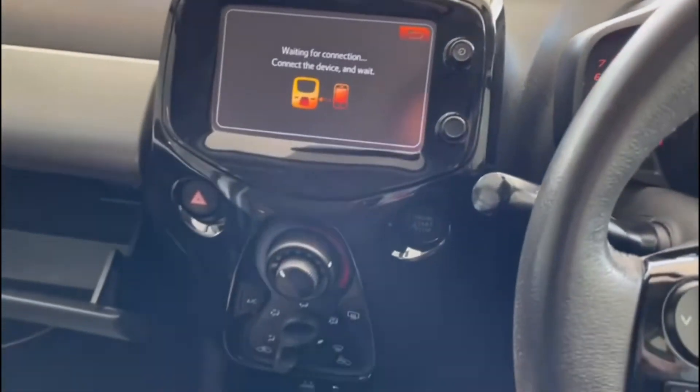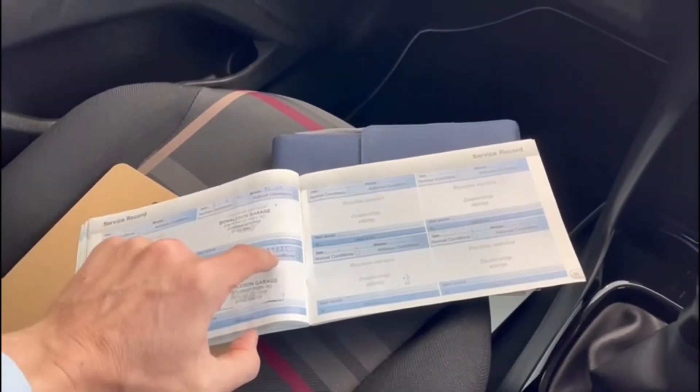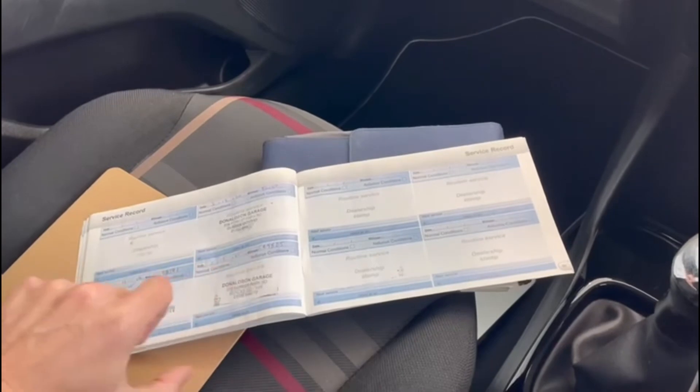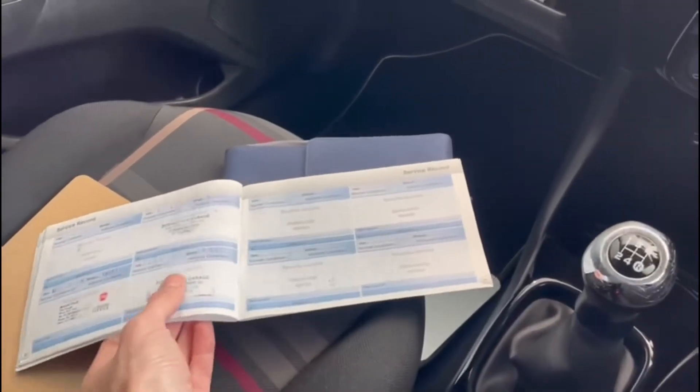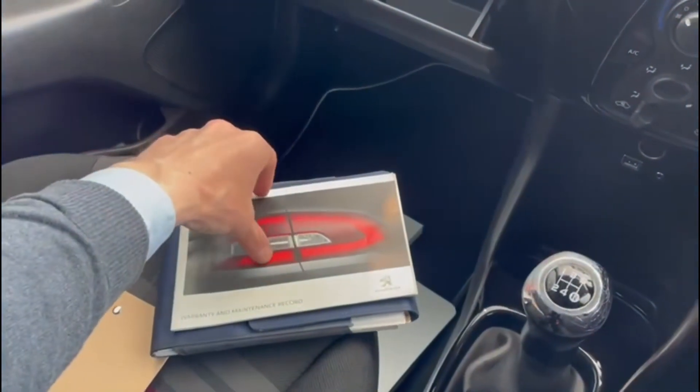That all looks good. Just quickly coming back to the service history of the car — it looks like it was last serviced in December 2021 at 59,000 miles, so I would suggest it's probably not quite due a service yet, but depending upon when it gets sold, we will double check on that.